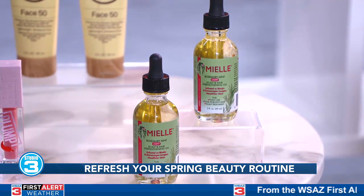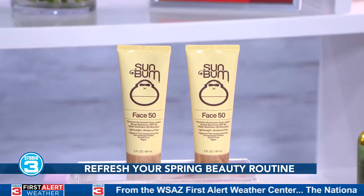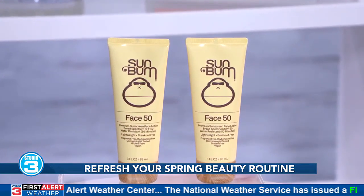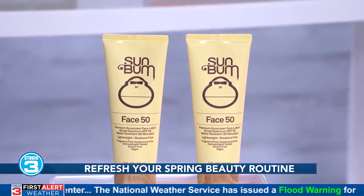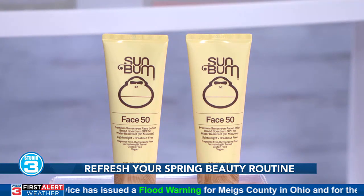We all know how important it is to wear SPF every single day, and my current favorite is the Sunbum Daily SPF 50 Face Lotion. It's ultra lightweight and absorbs quickly into skin, making it a perfect option to use under makeup.